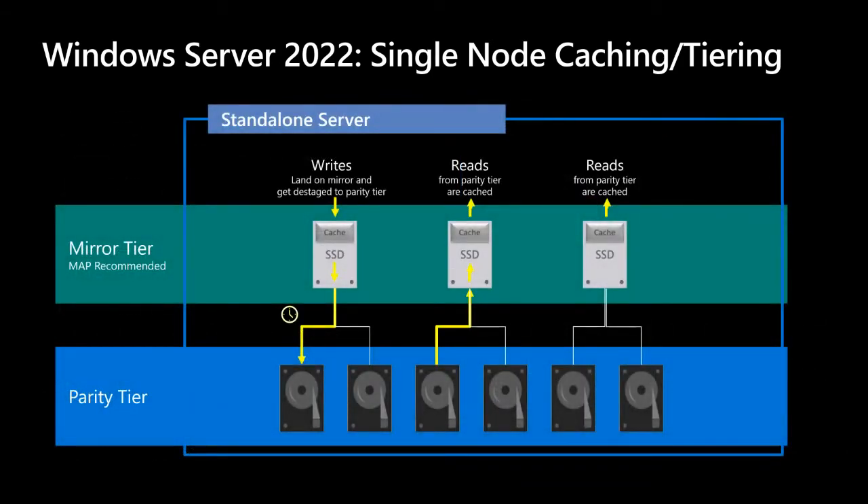This solution is a mix of both tiers and caching. The combination of tiering and caching improves random read performance as data is read from the parity tier and cached on the faster mirror tier. We recommend using a portion of the SSD as a mirror tier in a mirror-accelerated parity configuration for fast writes. The other portion of the SSD is used as a read cache using the Storage Bus Layer (SBL) technology. By default, 15% of the SSD is used for the cache, so both reads and writes are hitting the SSDs.